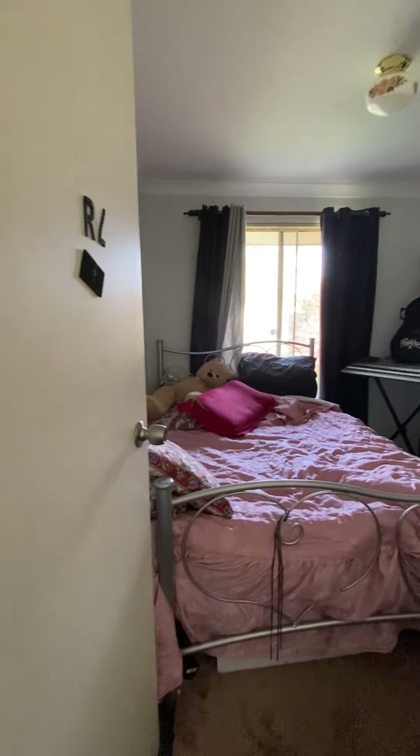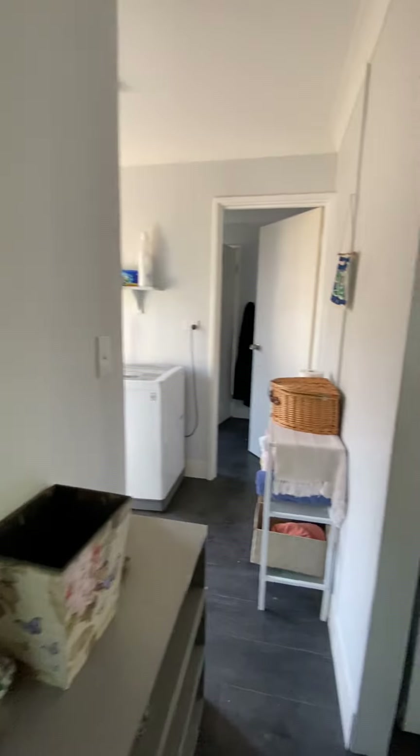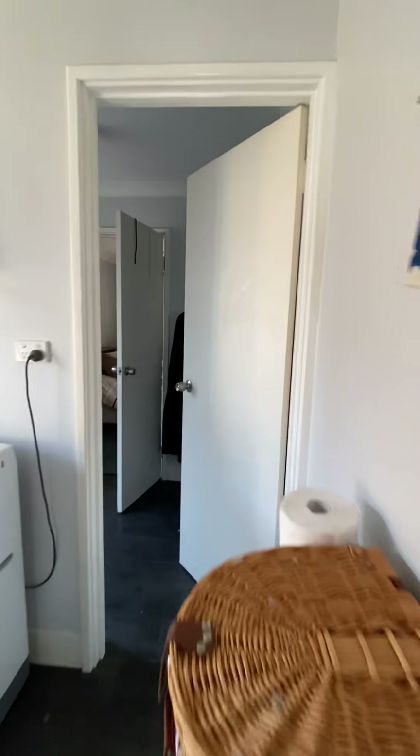Bedroom two. Bedroom three. And it joins to the laundry. And that's your bathroom through.